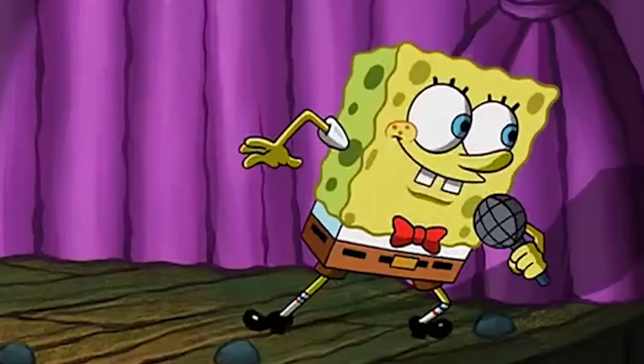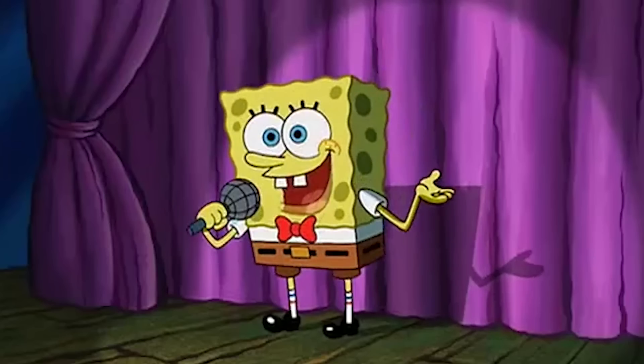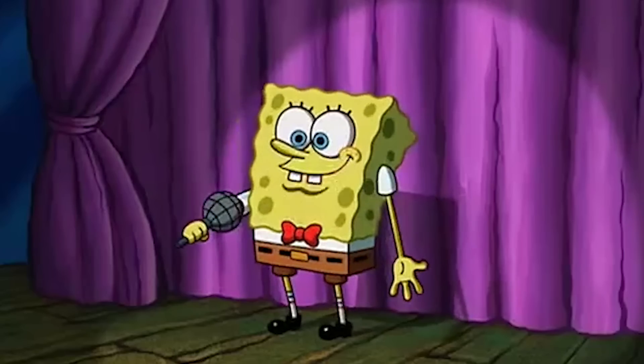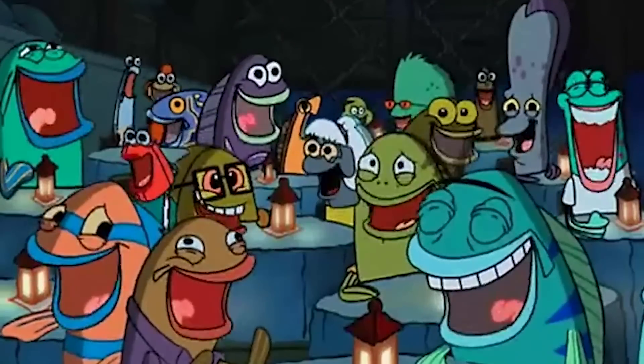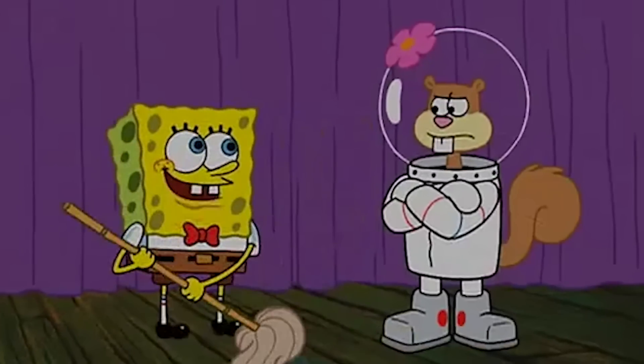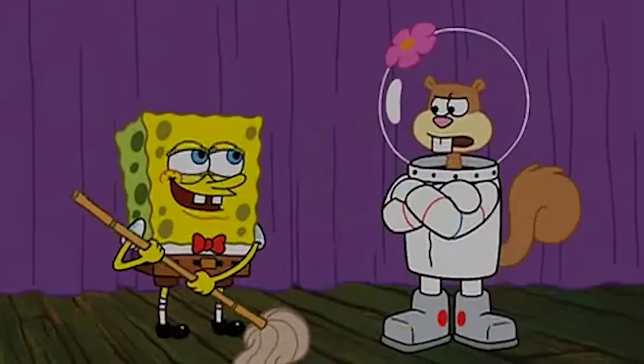Number three: Squirrel Jokes. The third episode we'll be looking at today is Squirrel Jokes, another episode with hilarious and iconic scenes that we all know, love, and quote. In this episode, Spongebob is trying to get some laughs out of the audience during the comedy show. Unfortunately, his jokes don't land — that is, until he starts making jokes about squirrels.